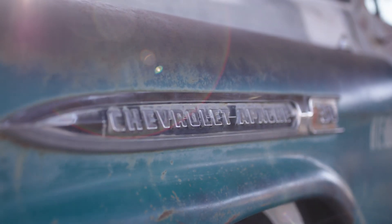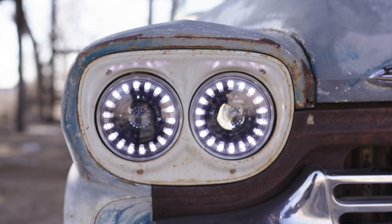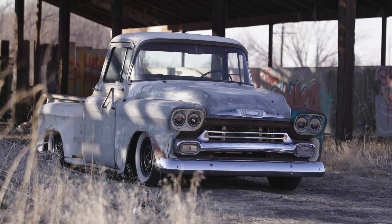That initial concept spawned Electric 51 Speed Shop. At Electric 51 Speed Shop, we convert classic cars into electric hot rods.